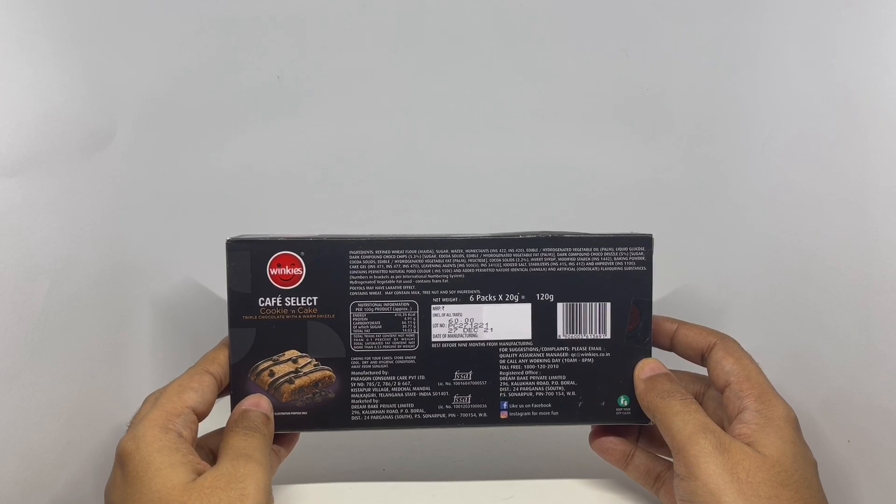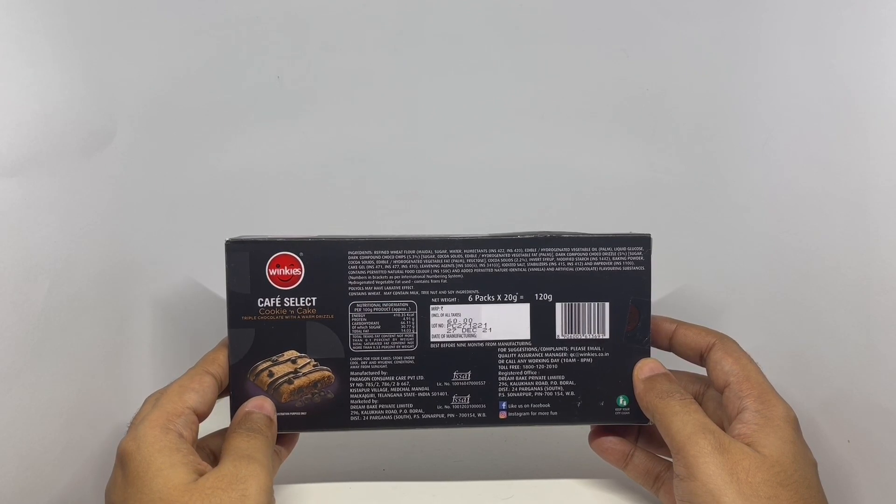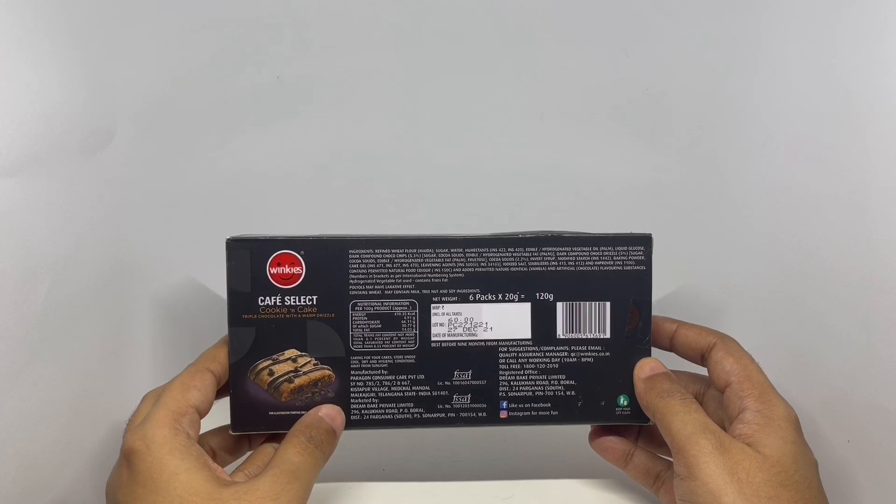It costs around 60 rupees, or about 80 cents or so. Manufactured in Telangana, India.